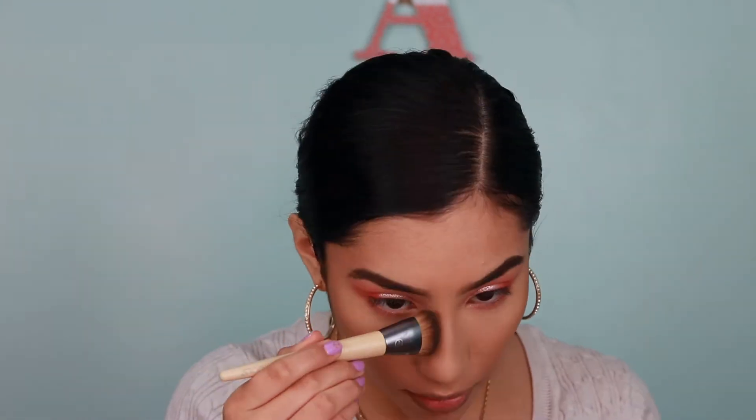I'm quickly contouring my nose with the bronzer. Now it's time for blush — I'm going with the Milani Blush in Rosa de Oro. I'm taking a brush from my Caddy collection, smiling, and applying it to my cheeks on both sides, bringing it upward. Then I'm taking a fluffy brush to really blend the blush out, just in case I went a little heavy-handed.